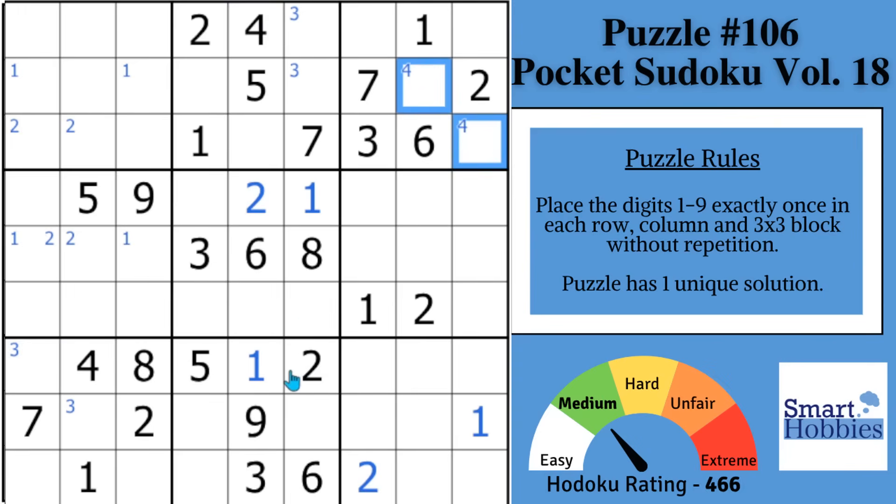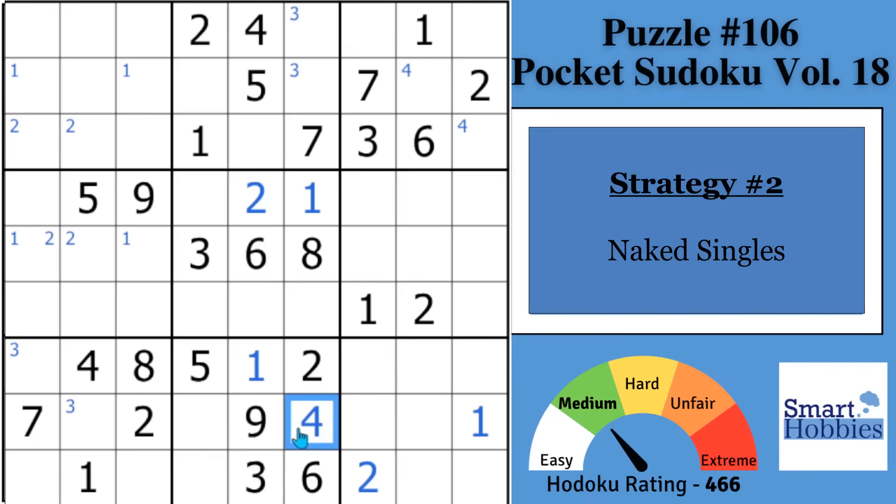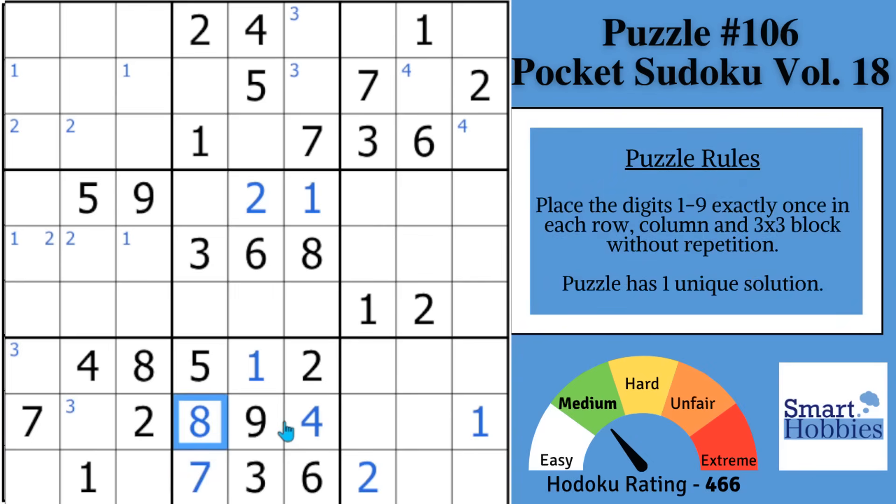Strategy number two — the way to find it is look here in block eight. You notice there's already six digits filled out: a one, two, three, five, six, and nine. The only ones needed are a four, seven, and an eight. Well, if you notice that the seven and eight see this cell — they share a row or a column — there's only one possibility remaining. That's a four. That's a naked single, often overlooked. Because if you find this four, you'll notice you can solve the seven there and solve the eight there. Finding these types of naked singles will cut down one to two minutes on your solve time.